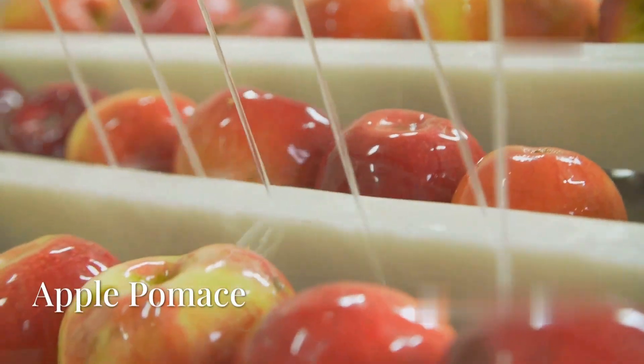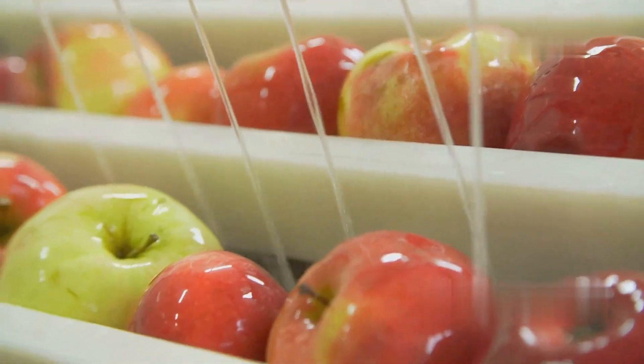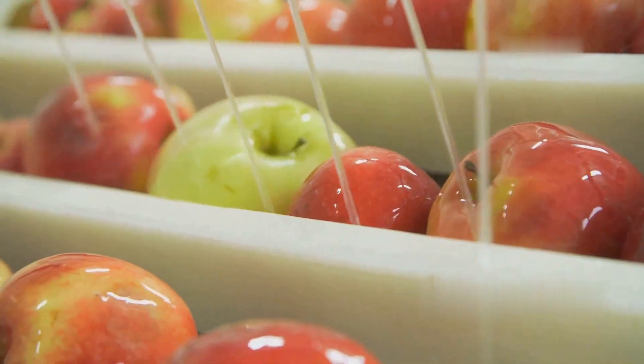The leftover solid material, known as apple pomace, is either used for animal feed, compost, or further processed to extract more juice.